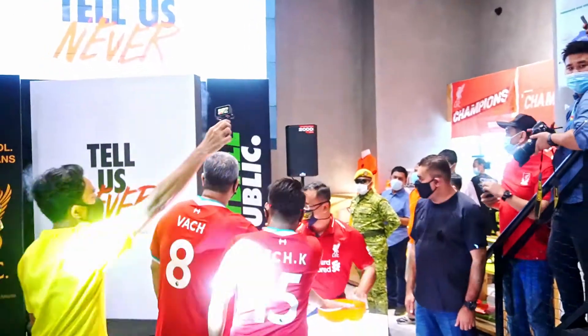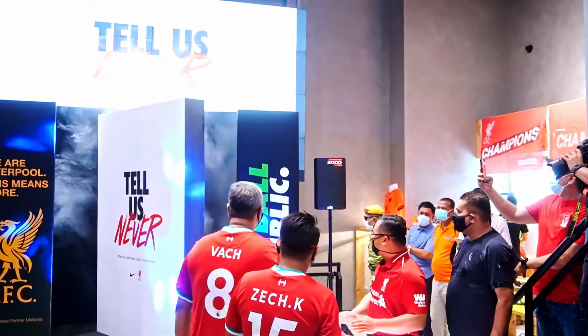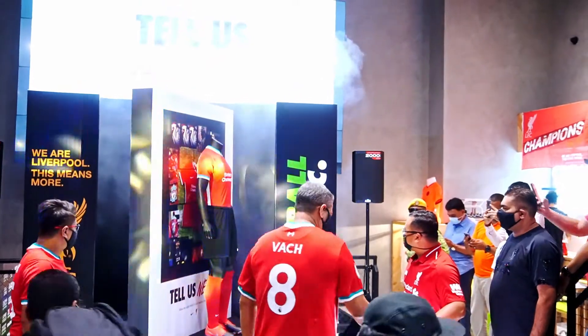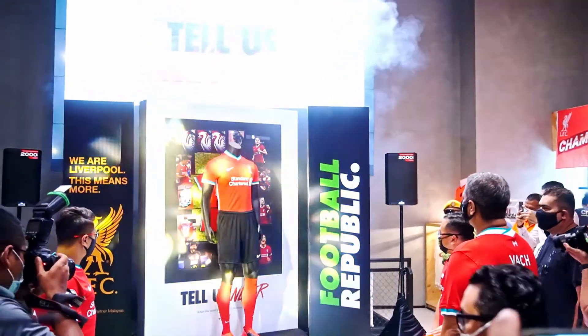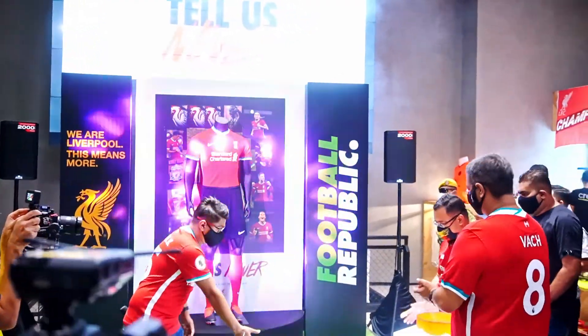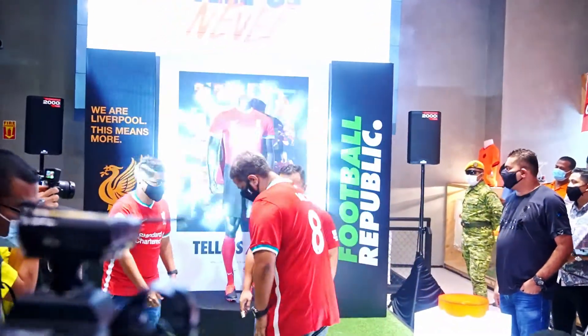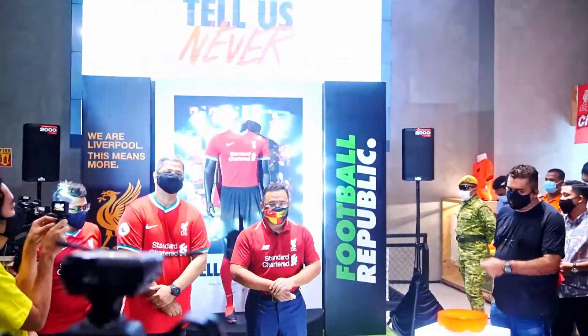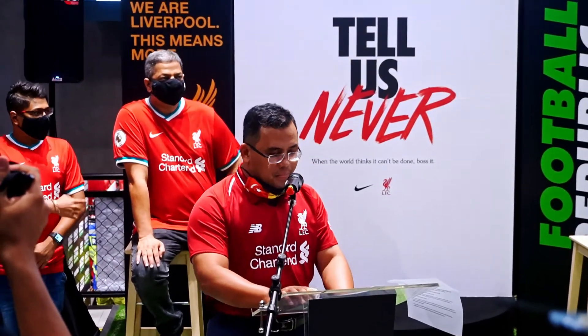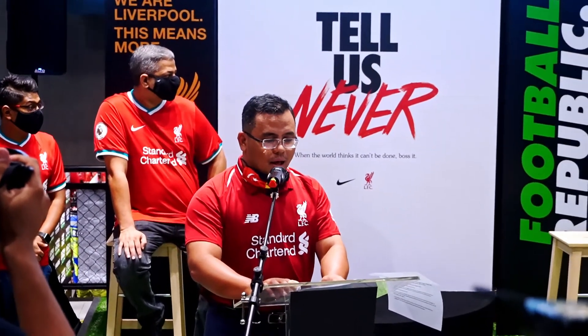The launch took place at Football Republic, Sunway Pyramid. Thanks to the invitation from Alexan Sports Senyum Berhad, we managed to capture a lot of great moments there. The event was also graced by the Menteri Besar Selangor, Yang Amat Berhormat Dato Siri Amiruddin Bin Shari, who is a loyal supporter of Liverpool FC.